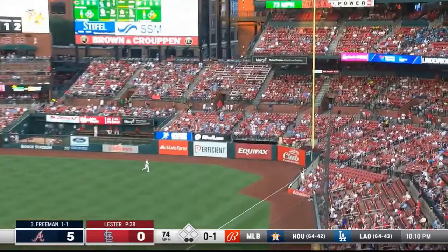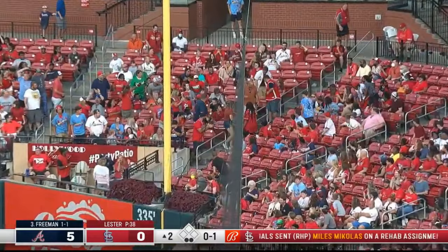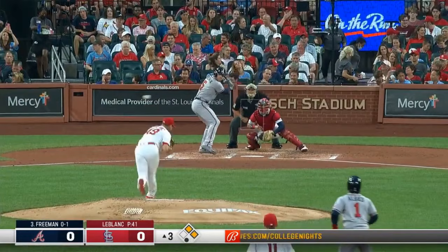Freeman shoots that one down the line — did he keep it fair? He did.